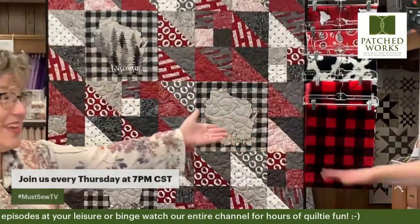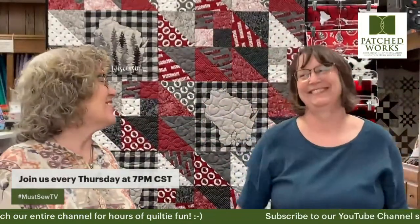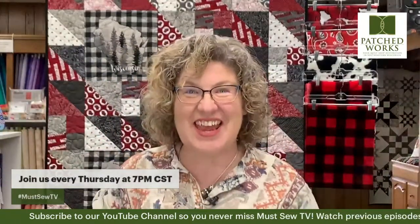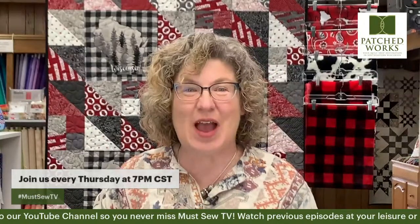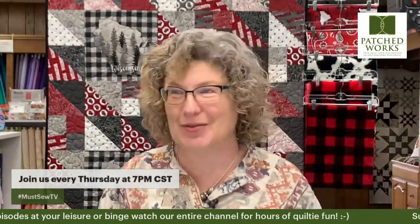Tonight I have Denise with me, and she's going to be here to help me hold some things and share some things with you. We gave Frank the week off, and in case we need to see something, we'll just send Denise all over the store to grab whatever we need.